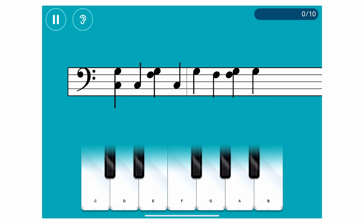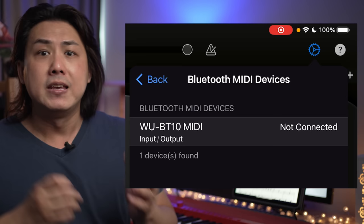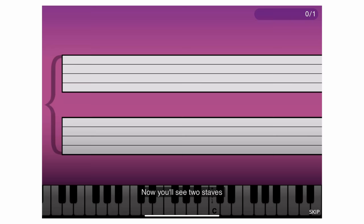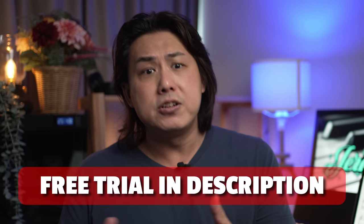While Simply Piano can be used with the on-screen keyboard or a traditional acoustic piano, it truly shines when used with a physical keyboard, either with a wireless Bluetooth MIDI connection or a wired USB connection. My list of recommended beginner keyboards and digital pianos that work well with music apps is in the description. With prices starting from just $9.99 per month, Simply Piano is one of the most affordable options. But before you spend any money, use the link in the description to try Simply Piano for free.